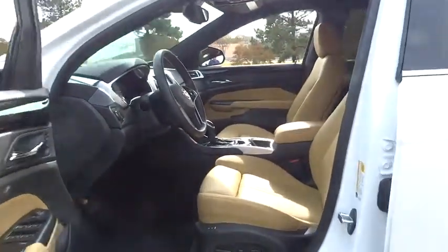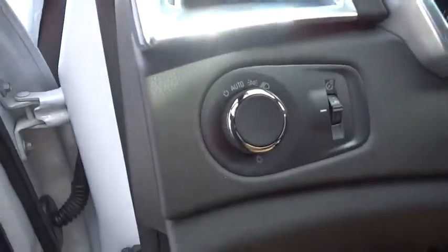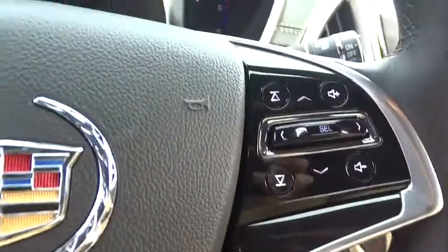Aluminum wheels, keyless entry, four-wheel disc brakes, cruise control, floor mats, auto-dimming rear view mirror, PPO, FWD, rear defrost, premium sound system, AM-FM stereo radio, universal garage door opener.